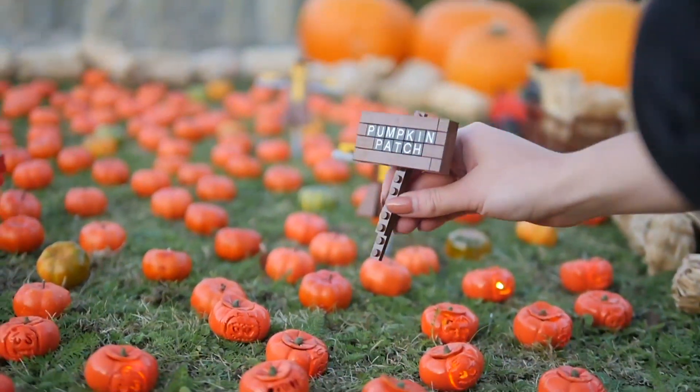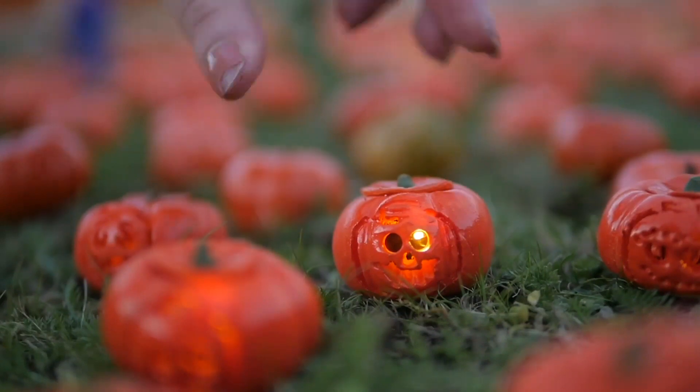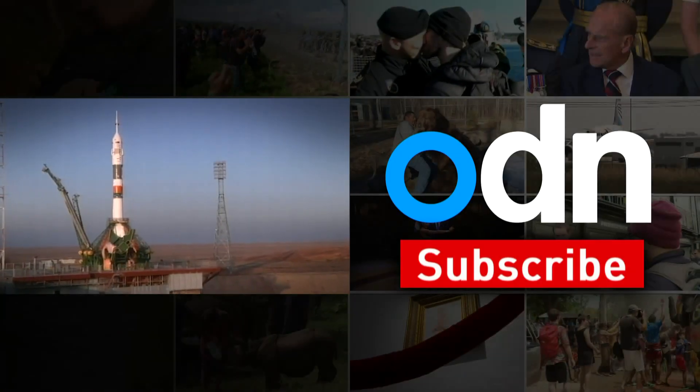They may not be the most terrifying Halloween pumpkin, but they're definitely the tiddliest.